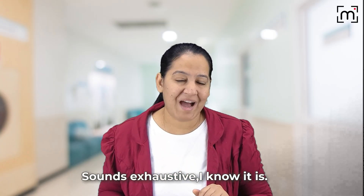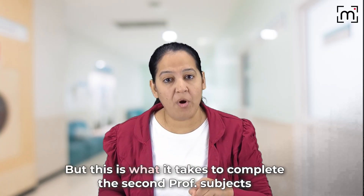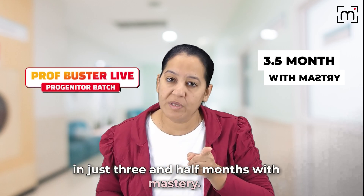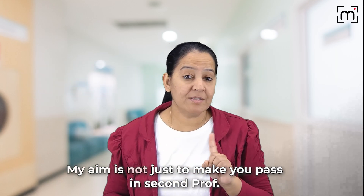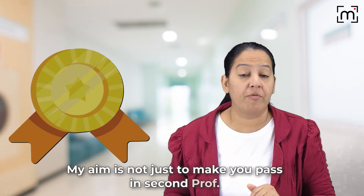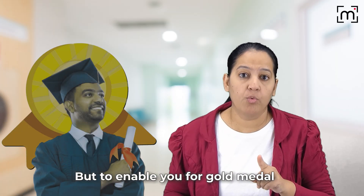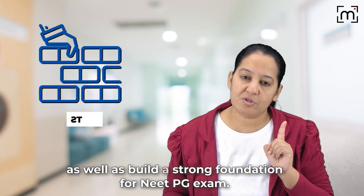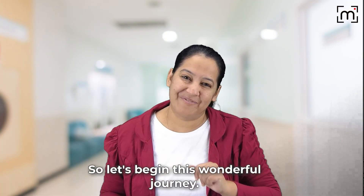Sounds exhaustive? I know it is. But this is what it takes to complete the second prof subjects in just three and a half months with mastery. My aim is not just to make you pass in second prof, but to enable you for a gold medal or distinction in the second prof university exam, as well as build a strong foundation for the NEET PG exam. So let's begin this wonderful journey.